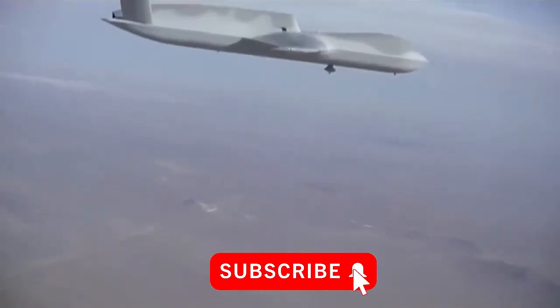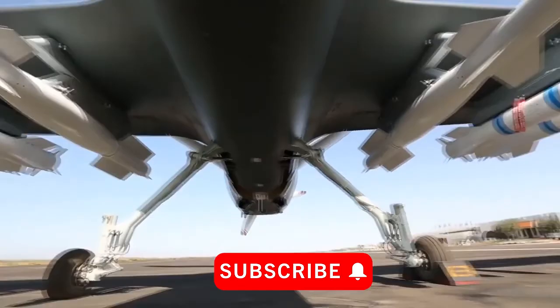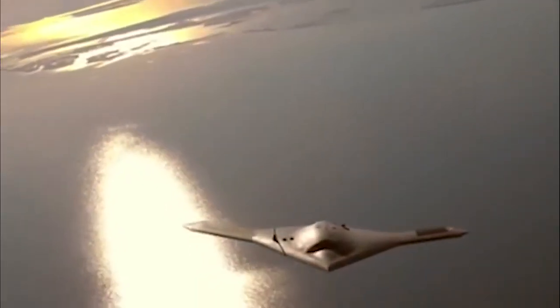So that is the top 10 military drones in the world. Please subscribe for similar content and thanks for watching.